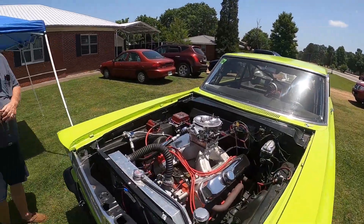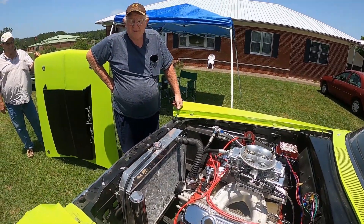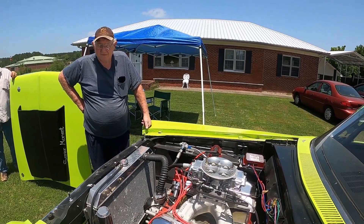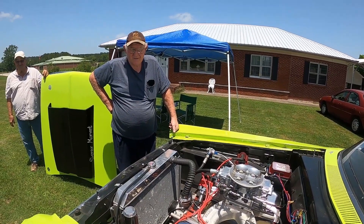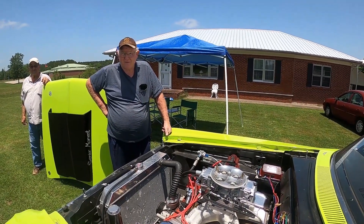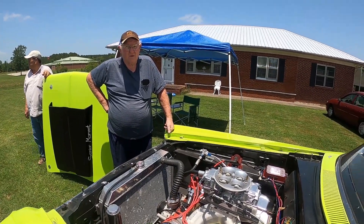It's a 505-inch engine. It's got a Top Cams hydraulic roller, H-beam rods, Icon pistons — about 12 to 1 compression. Trick Flow 70 heads. We had it on a dyno and it made 585 horsepower at the rear wheels at 5,500 RPM. Compression is about 11.5 to 12 to 1.